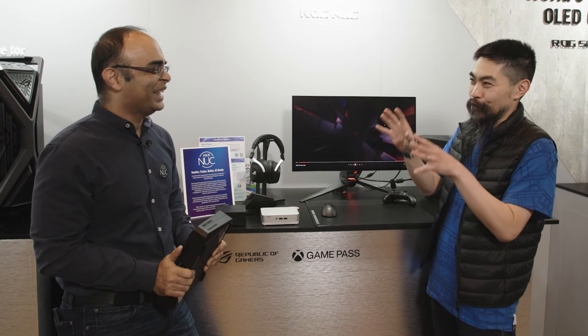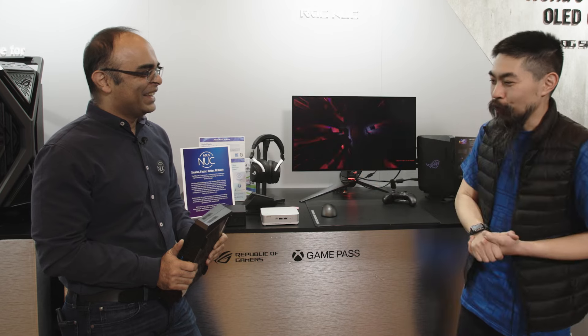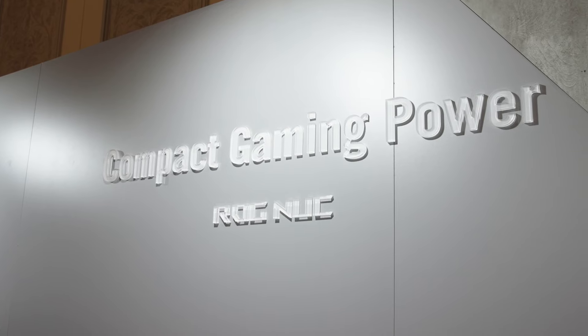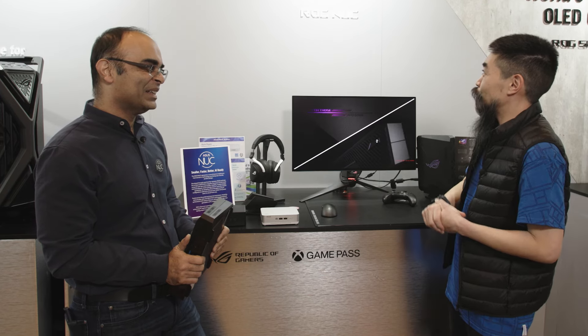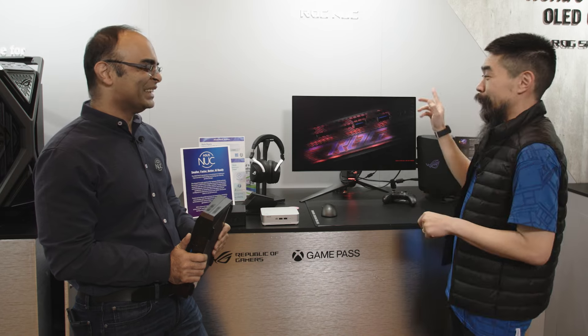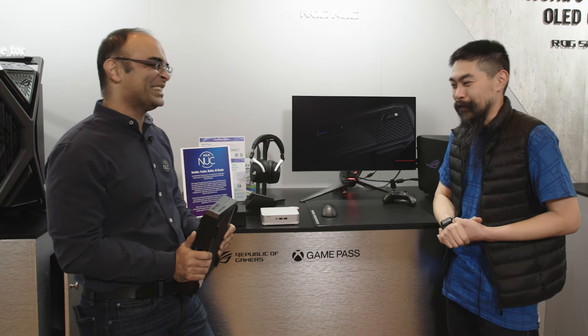That's fantastic. It was so great to be reacquainted with the NUC — of course, the ROG NUC. And again, from an earlier conversation, this is going to be an interesting meld of ROG and NUC. Well, Faisal, it's been a pleasure. Thank you for talking to us. Absolutely — thank you for having me.